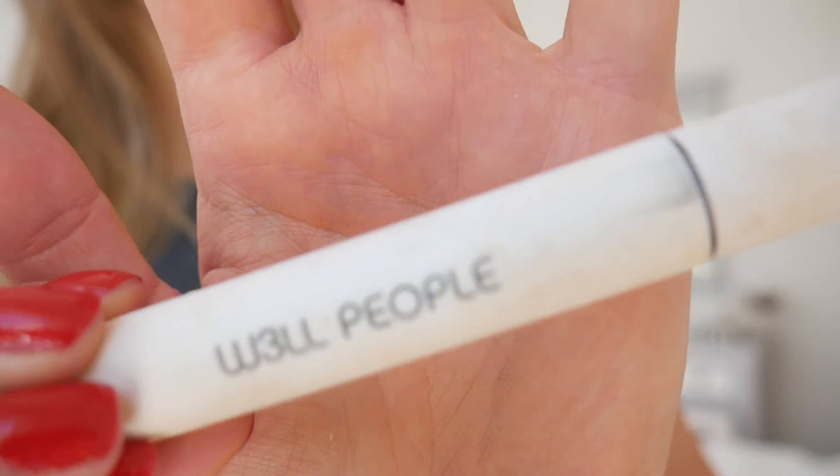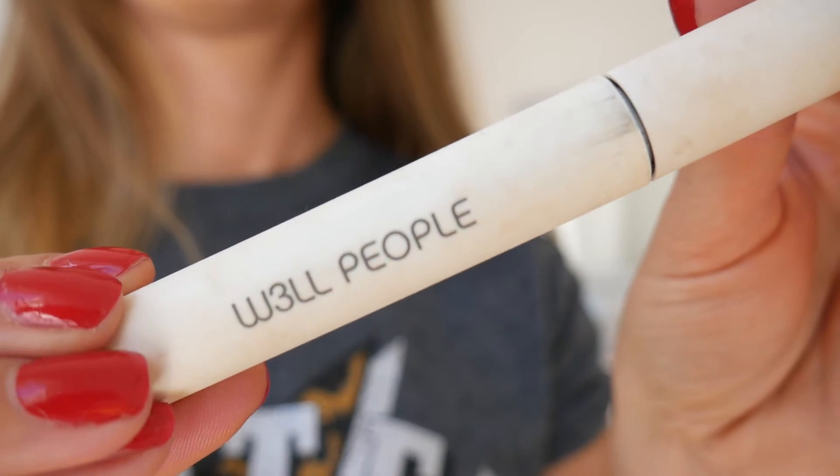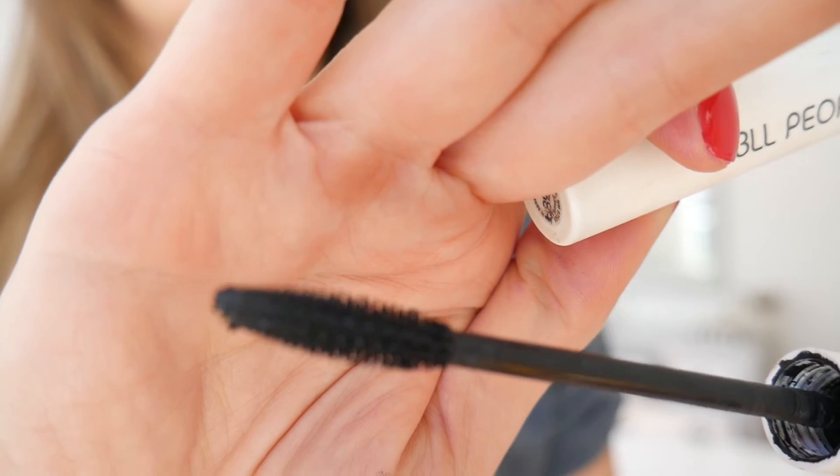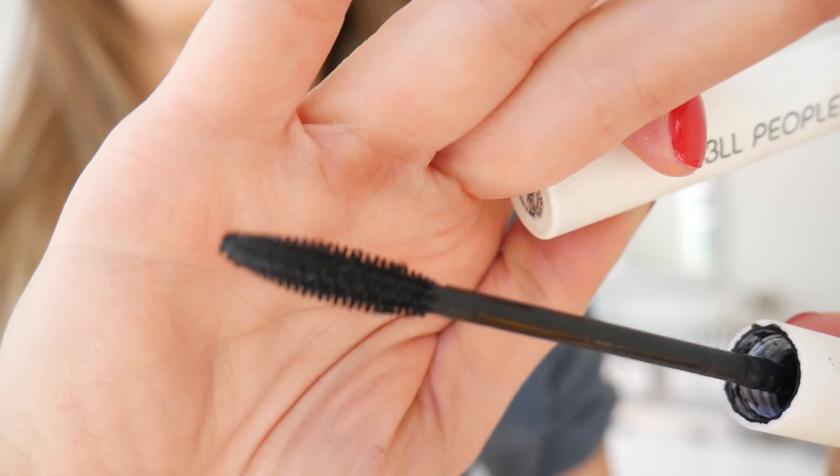Number two — and one and two are incredibly close — is the Well People mascara. I'll leave the link below for the full name. This is in black and it's amazing. The wand goes out in the center and back in again. The coverage is brilliant, it doesn't fall off underneath, and it gives a really dramatic look. Well People has started going into Target in America, so you can pick it up there easily.